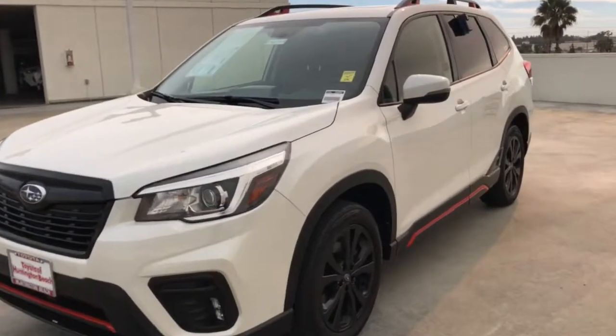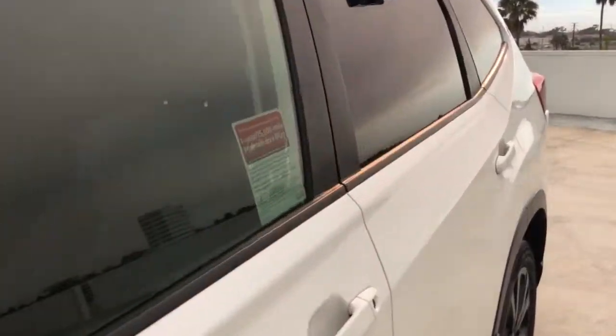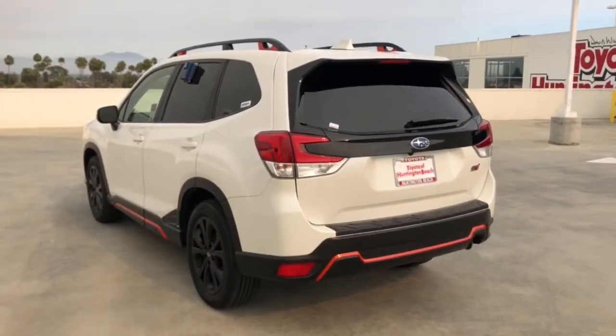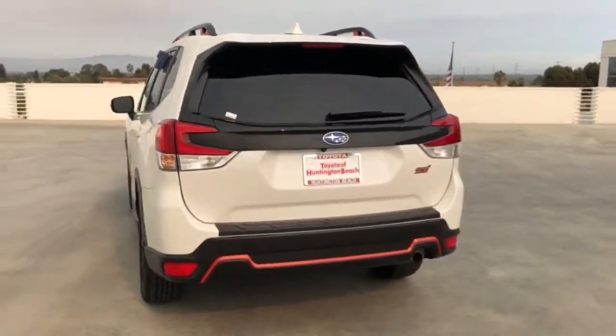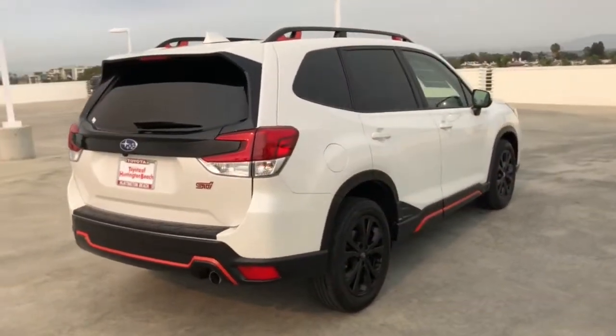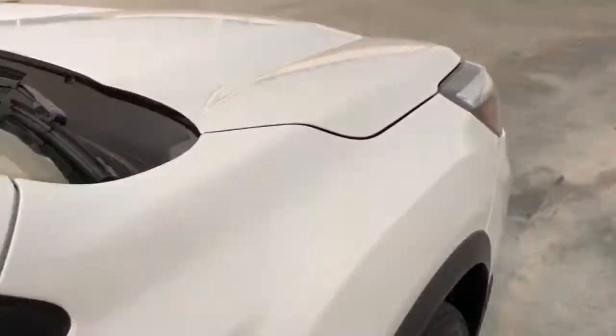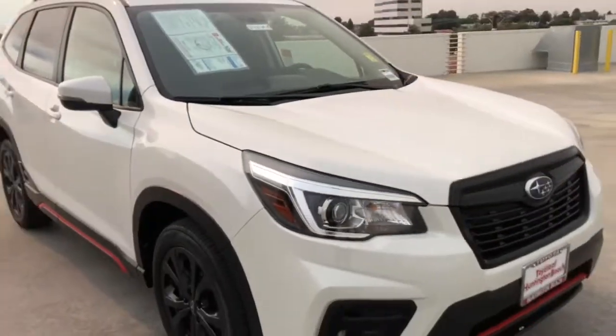You just found the 2020 Subaru Forester. This vehicle is an outstanding buy with fewer than 25,000 miles on the odometer. Relax and enjoy the ride in this comfortable, capable Forester. Its advanced safety tech, infotainment, and all-weather capability make it as sensible as it is pleasant to drive.